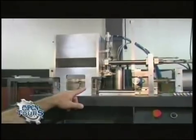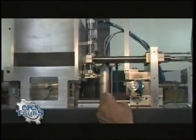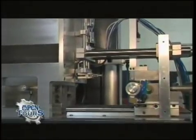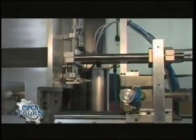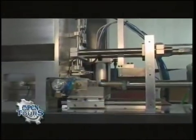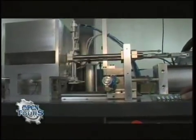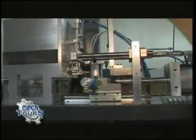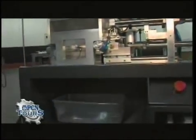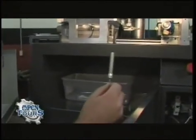Up here you can see all the mechanisms that are going to be working to grab all the different devices. Now it's starting to get the pieces — there's one of the needles going in now, we just had one pop out. And I think that's our first official one coming off the line right there.